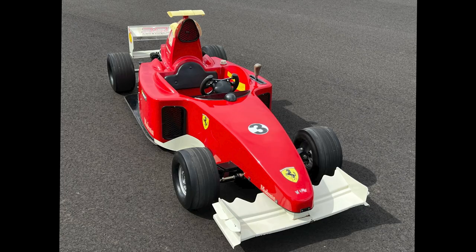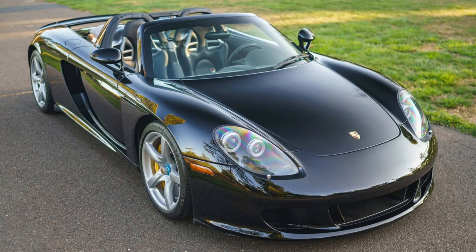An F1 style Ferrari go-kart sold for $21,000. It's a go-kart. Well sold. Two manual Porsches on Bring a Trailer failed to meet reserve pricing today, October 10th, including this Carrera GT that was bid to $1,601,000.